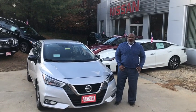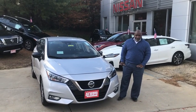Welcome to Antwerp and Nissan, Clarksville, Maryland again. Over here we have a 2020 Silver Versa SR.